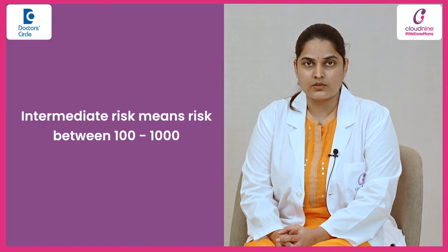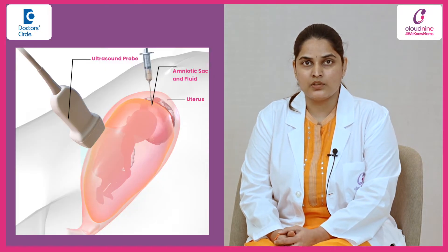When the risk is intermediate, which is between one in hundred to one in thousand, we should test it further with either NIPT or amniocentesis.